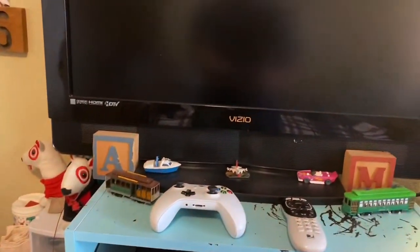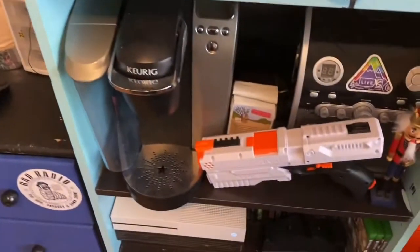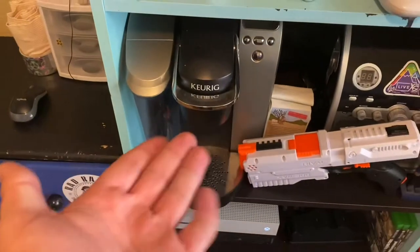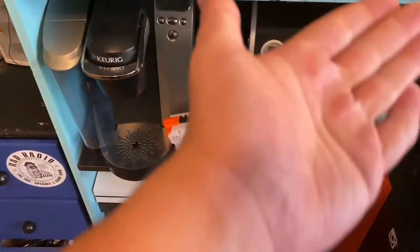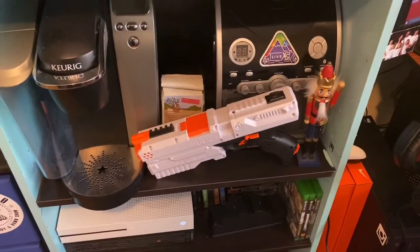I don't know why I have AM locks, but yes I do. I have a lot of Target dogs — judge me. Then we have my lovely coffee machine that I use a lot, my speaker, and my Nerf gun in case I need to shoot anybody who comes through that door. Gotta have those things.